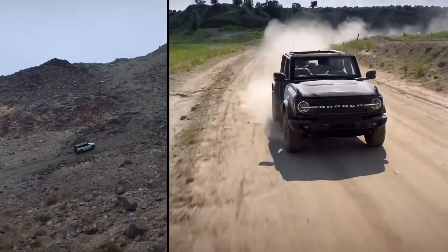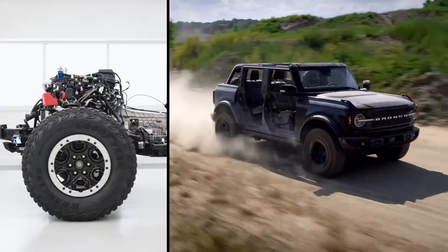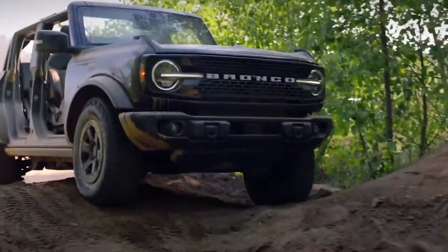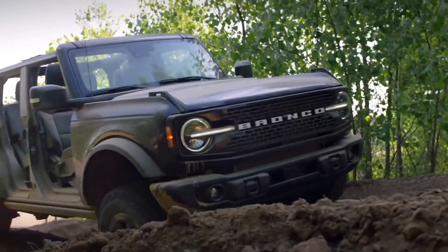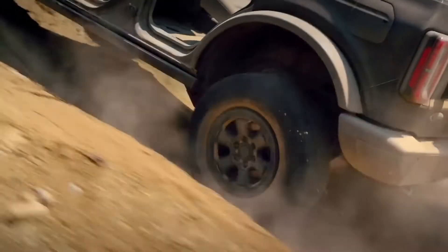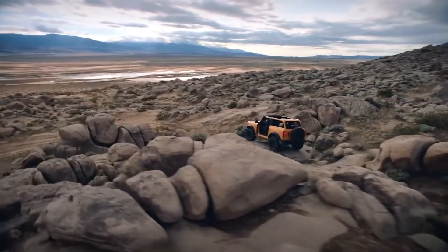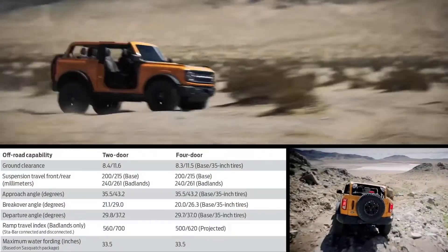Both the four-cylinder and V6 can also come with Ford's 10-speed automatic transmission. Two transfer case options are available: one an electronic shift-on-the-fly, the other an electromechanical unit. The crawl ratio on a Bronco equipped with the upgraded transfer case and the manual transmission's special crawl gear is a brain-exploding 94.75:1. As a friend of mine said, that thing will basically drive itself.